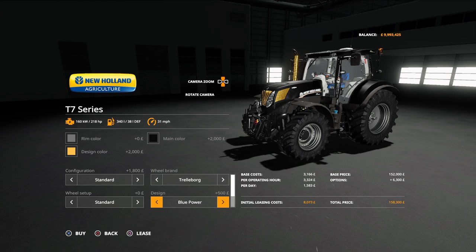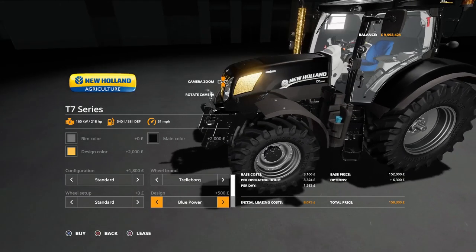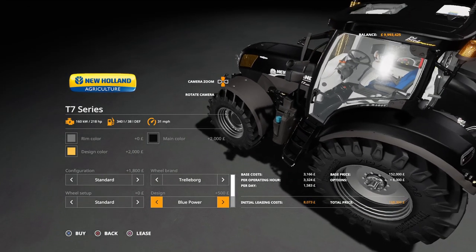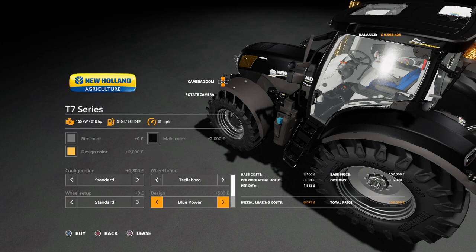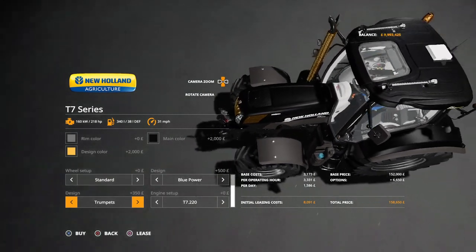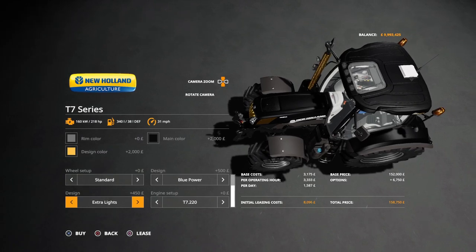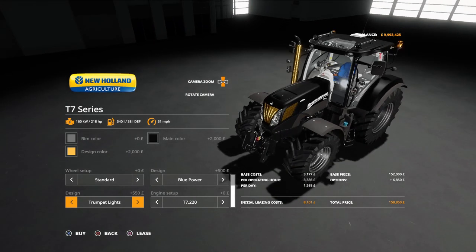Under the design option, we can go with blue power, which changes the New Holland logo to the yellows and a silvery tone, and puts Blue Power lettering on top of the cab. Then under standard design we can have it with trumpets, with extra lights on the front, or extra lights and trumpets — making this the New Holland T7 trumpet edition, especially if you go all gold.